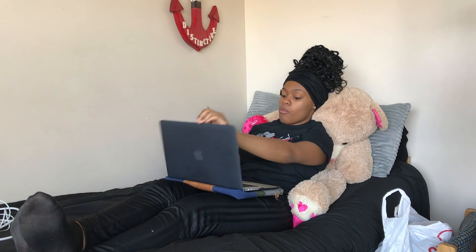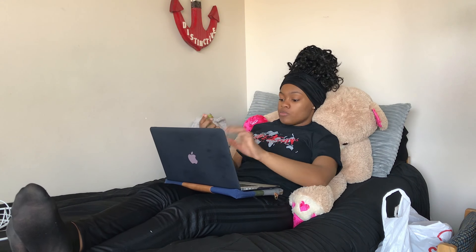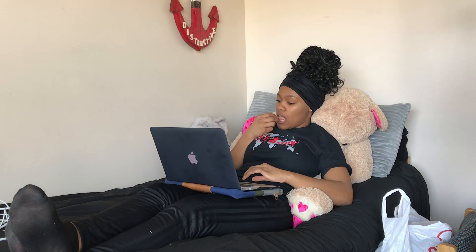So now I just kind of watch TV, and then I get on my laptop, check my emails, see what's happening all around the world — just being updated. And then sometimes I'll use this time to do homework that I didn't finish or something like that too.